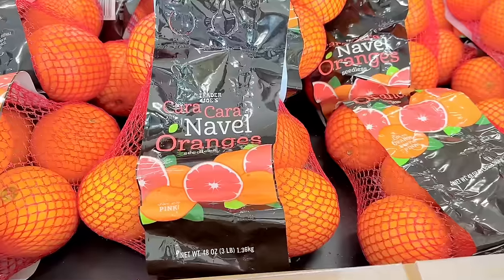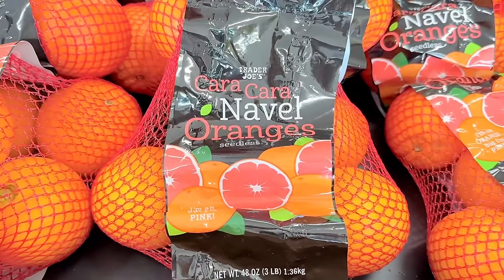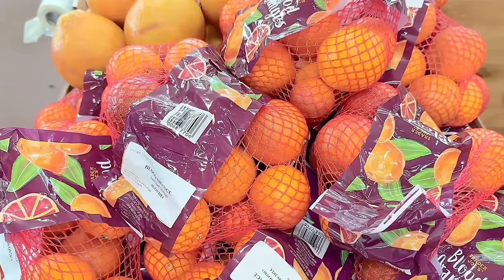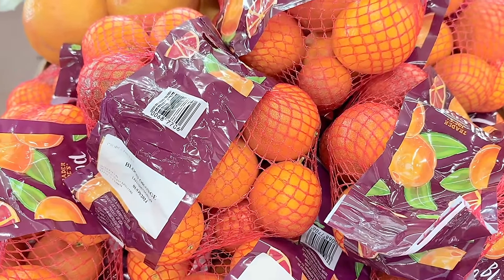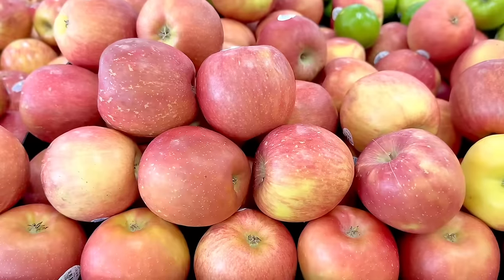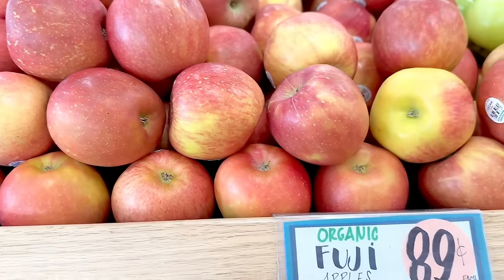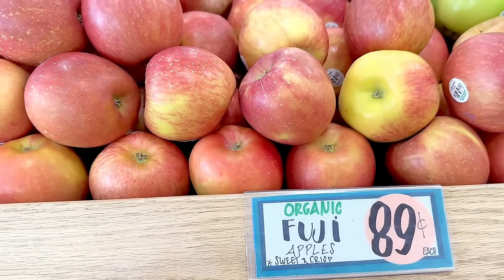The cara cara navel oranges are here — a two-pound bag is $3.99. We also have blood oranges for $2.99 and organic Fuji apples for only 89 cents each.